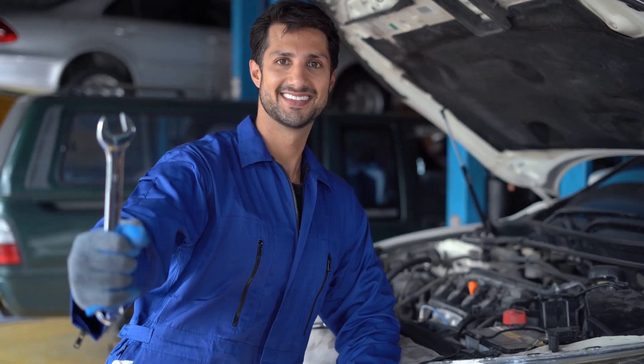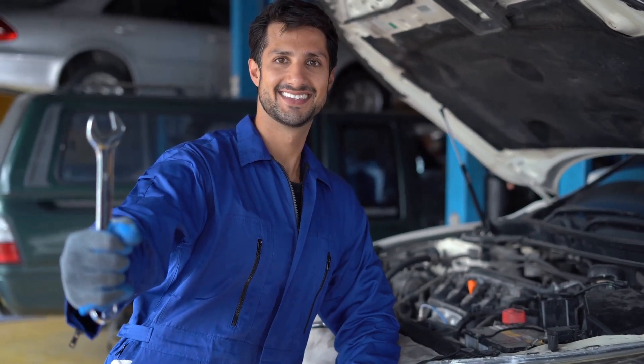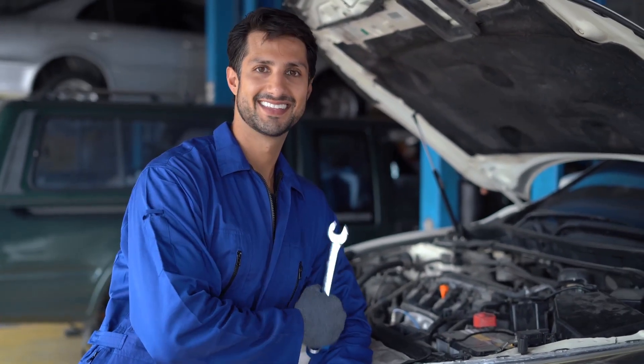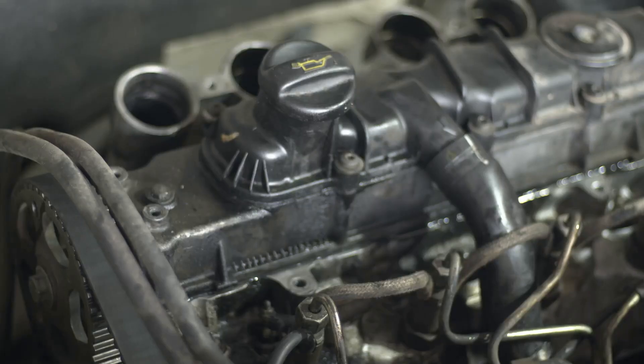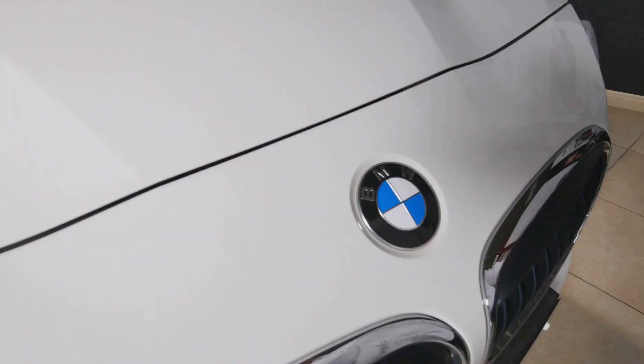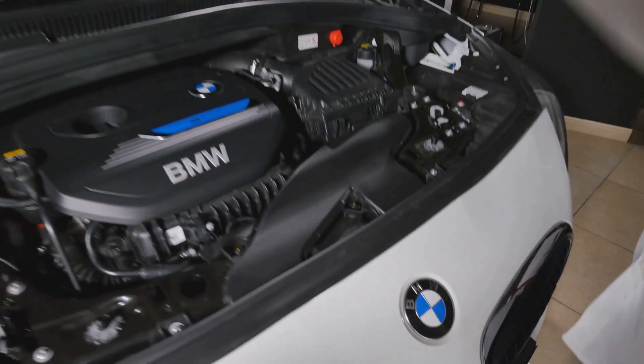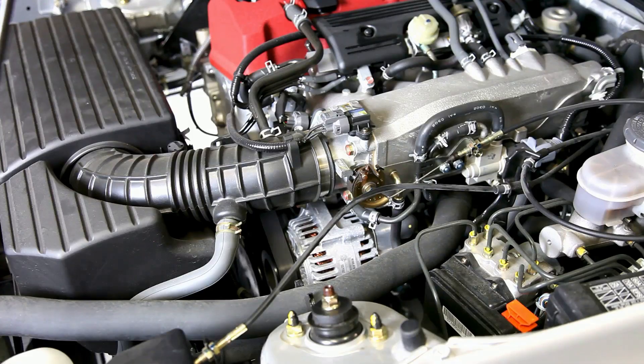Hey there, gearheads and curious minds! Welcome to another exciting episode where we dive deep into the mechanics of what makes your ride truly special. Ever wondered what makes your car go vroom? That exhilarating sound and the power you feel when you press the pedal — the answer, my friends, lies beneath the hood: the engine. It's a marvel of engineering and design, the beating heart of your vehicle, transforming fuel into the power that propels you forward. Every piston, every spark plug, every component works in harmony to create that magic.